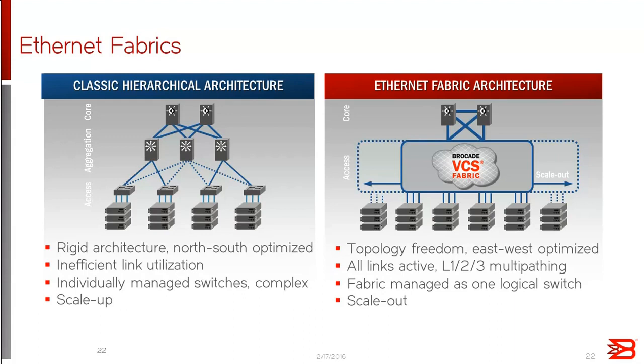We manage the fabric, which can scale up to 48 VDX nodes in one fabric. When you connect them, you manage all those VDXs from the same IP address, creating a logical chassis. This makes configuration and management of your data center network, even at very large scale, quite simple.